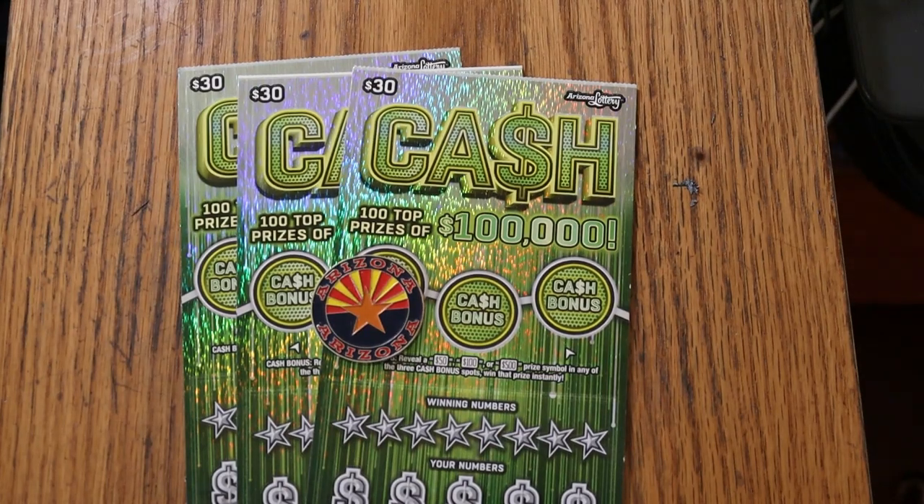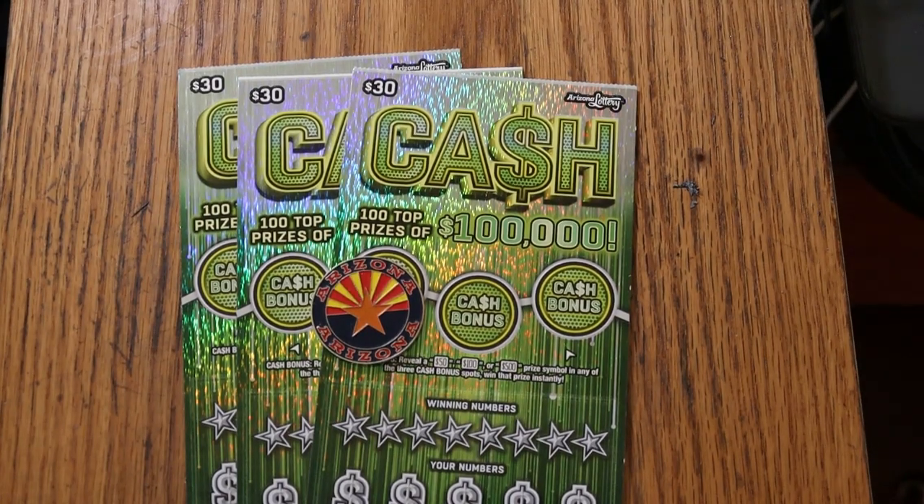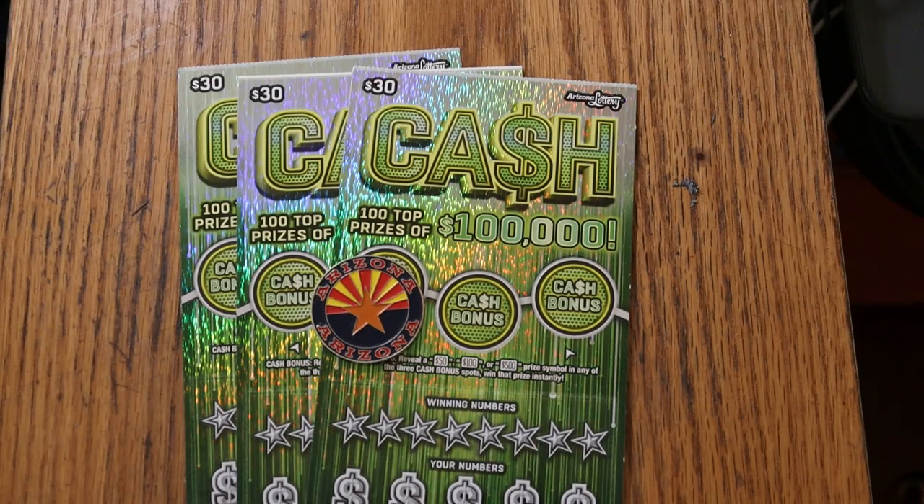What's up, YouTube? AZ Scratchers here, and welcome to another little scratching session. Today I've got three of the Arizona Lottery's $30 Cash Game — probably my favorite of the 30s. Not really fond of Ultimate Riches, and Millionaire Makers is kind of hard to find down my way, so this pretty much is what I've got for 30s that I actually have some success with.